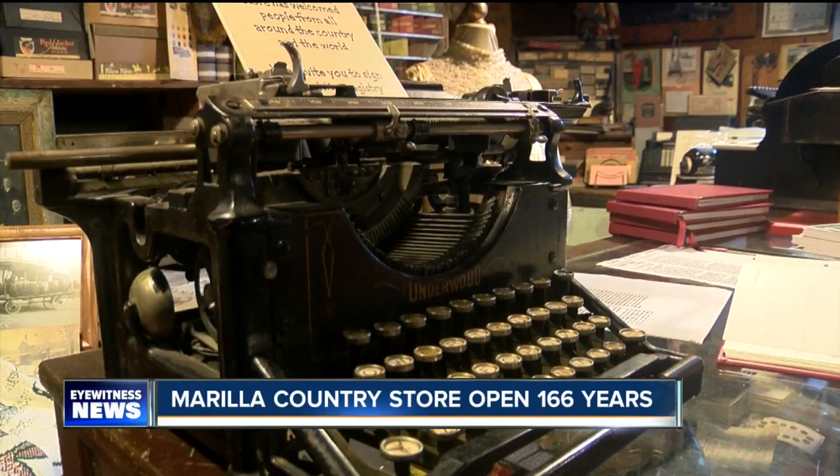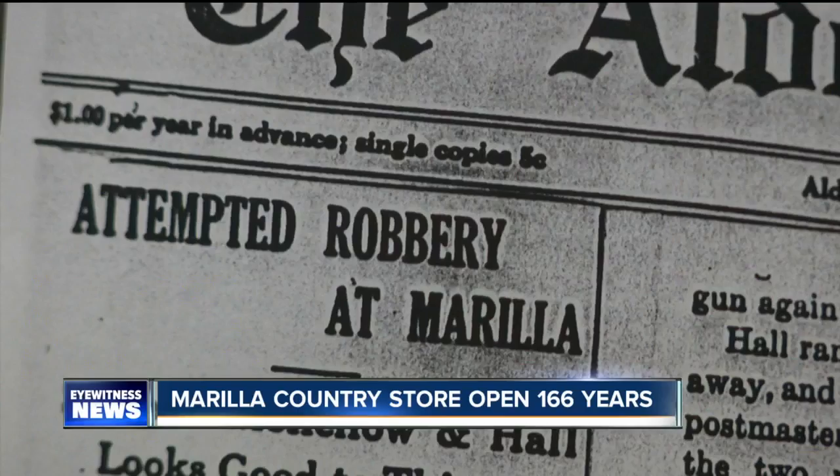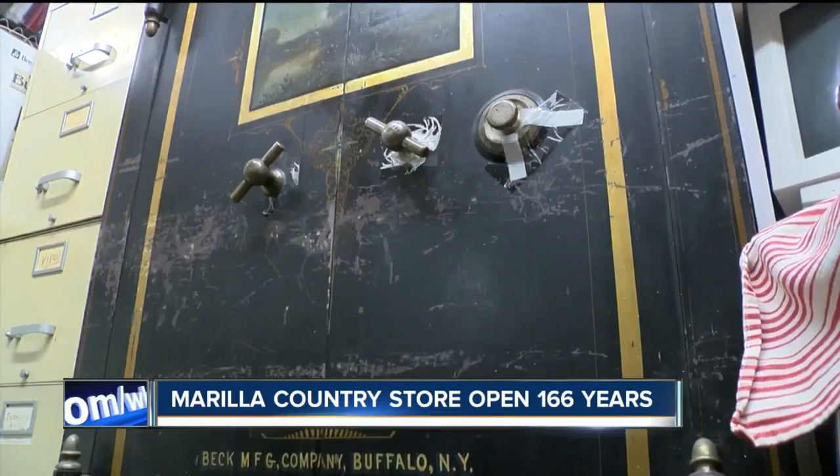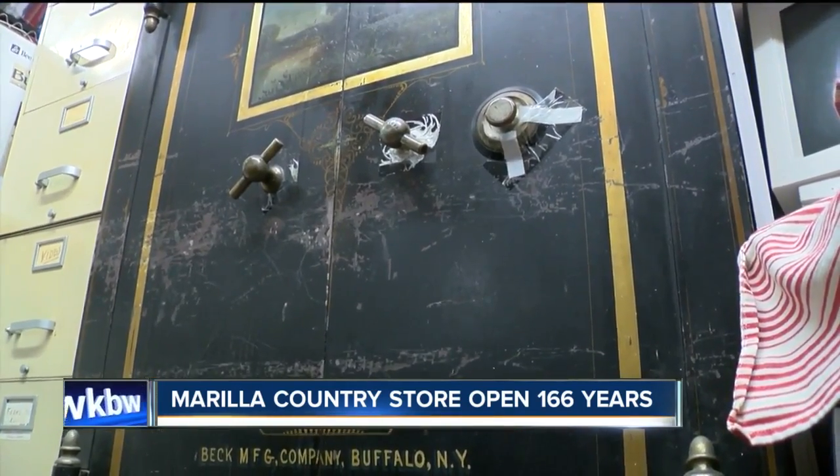It's like stepping into a giant time capsule. It's not just a fun place to visit — it's also a crime scene. That crime took place 100 years ago this year. Three bad guys snuck in and tried to blow up the safe. Little did they know the owner had a burglar alarm, and he ran down with his shotgun and actually exchanged gunfire with the bandits.